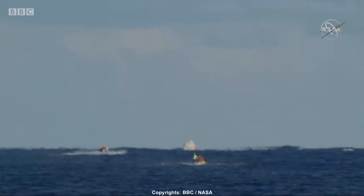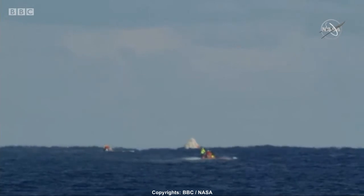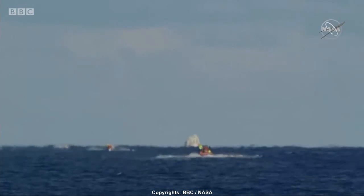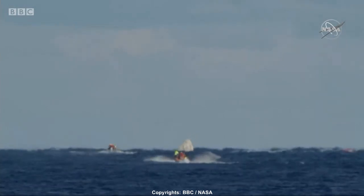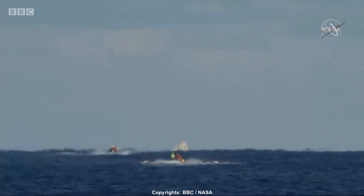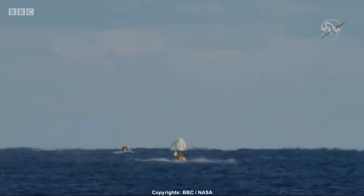However, obviously by the excited cheers here at Mission Control, the splashdown is an enormous event for us in terms of the safe return to Earth from the International Space Station.